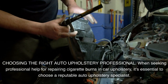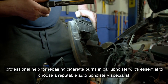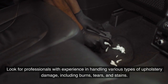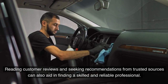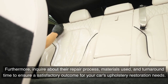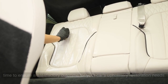When seeking professional help for repairing cigarette burns in car upholstery, it's essential to choose a reputable auto upholstery specialist. Look for professionals with experience in handling various types of upholstery damage, including burns, tears, and stains. Reading customer reviews and seeking recommendations from trusted sources can aid in finding a skilled and reliable professional. Inquire about their repair process, materials used, and turnaround time to ensure a satisfactory outcome.